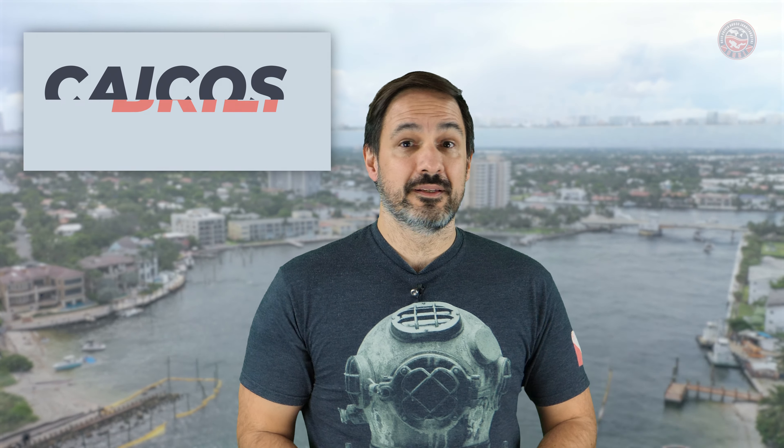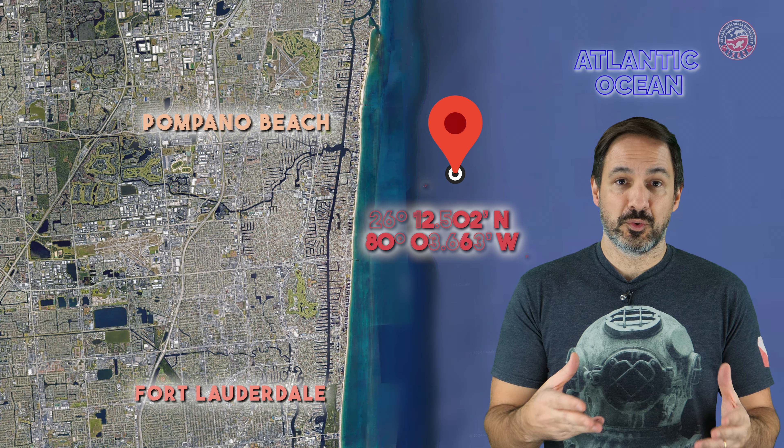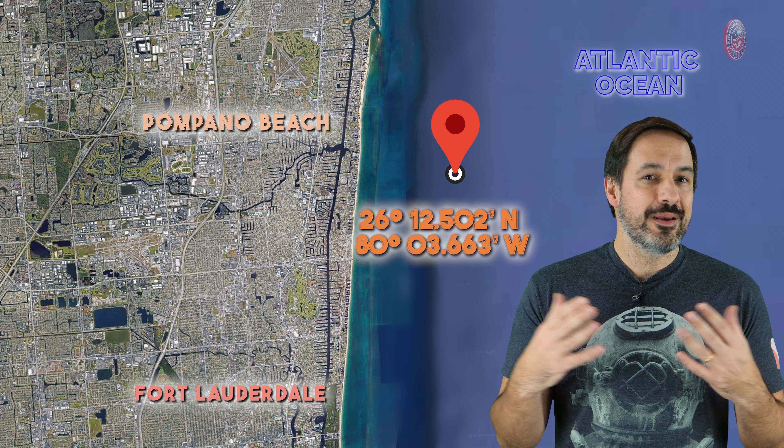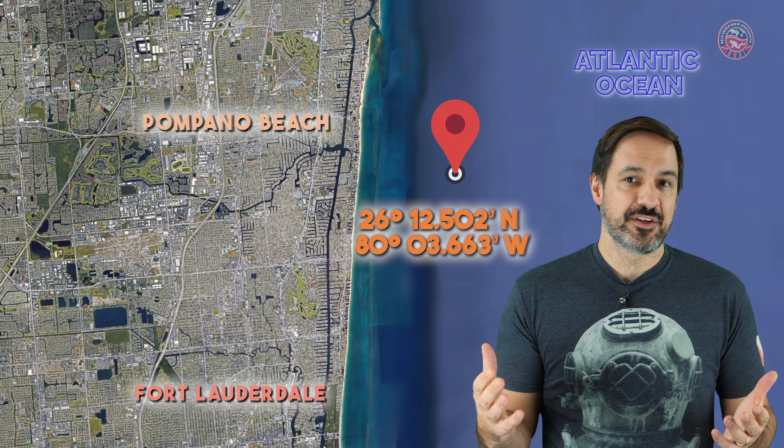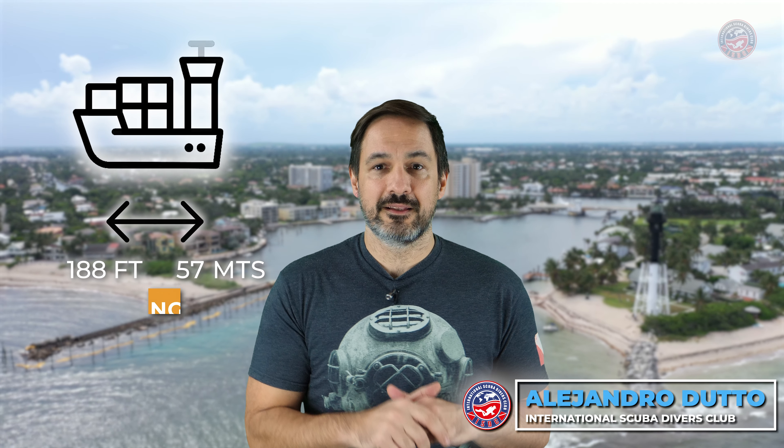Let's start with the dive brief and explore the Caicos Express. Located up the coast of Pompano Beach in Florida, the Caicos Express, like many other cargo vessels, found its final resting place as an artificial reef. Stretching an impressive 188 feet in length, which is around 57 meters,